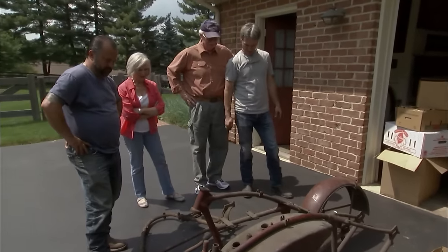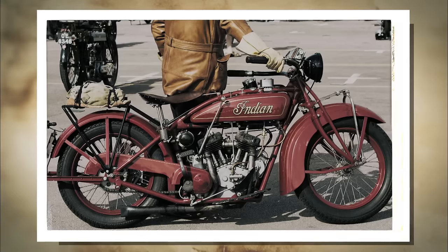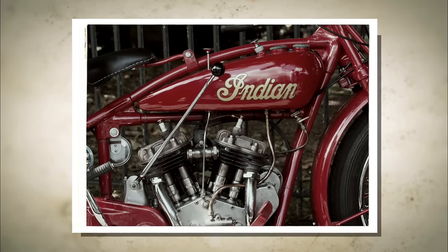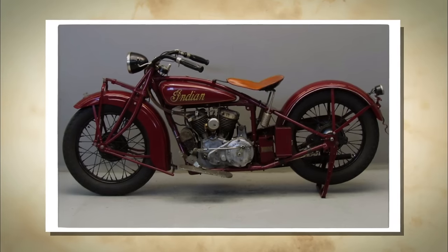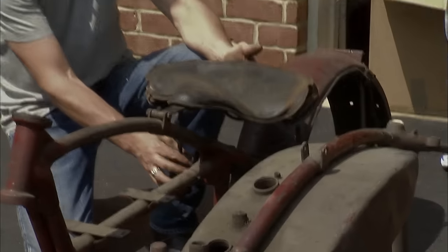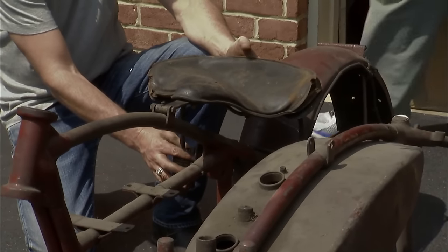That's a Scout — looks like a 101. The 101 Scout was made from 1928 to 1931 and was the flagship of the Indian line. They're extremely rare bikes and very sought after. It's coming together, isn't it? Yeah, it is. I tried to put the bikes together but I didn't really know what I was doing. When Mike put the bike together, it was a total surprise.